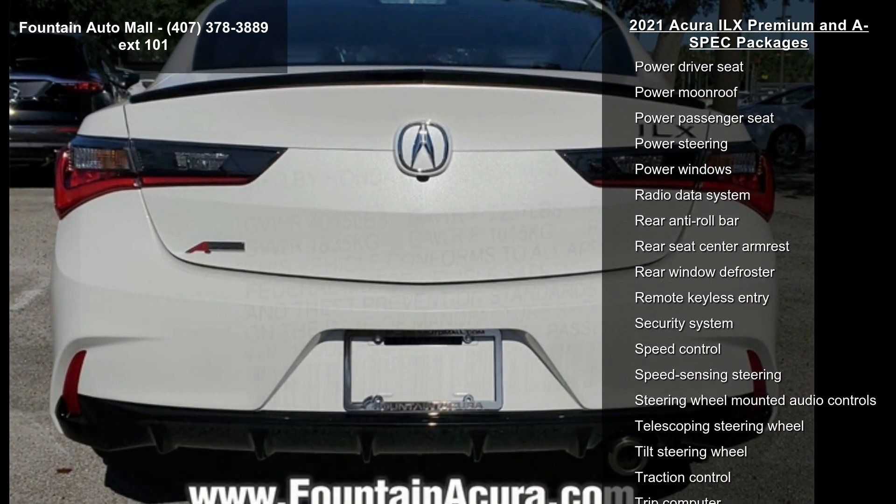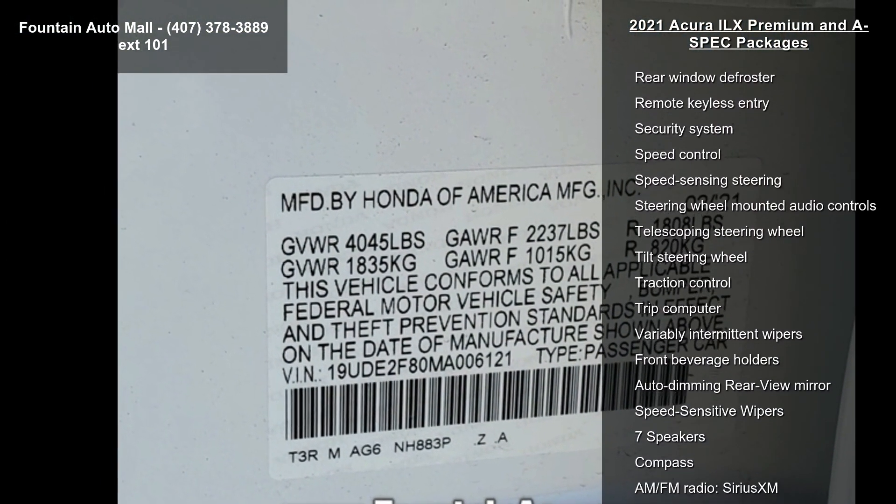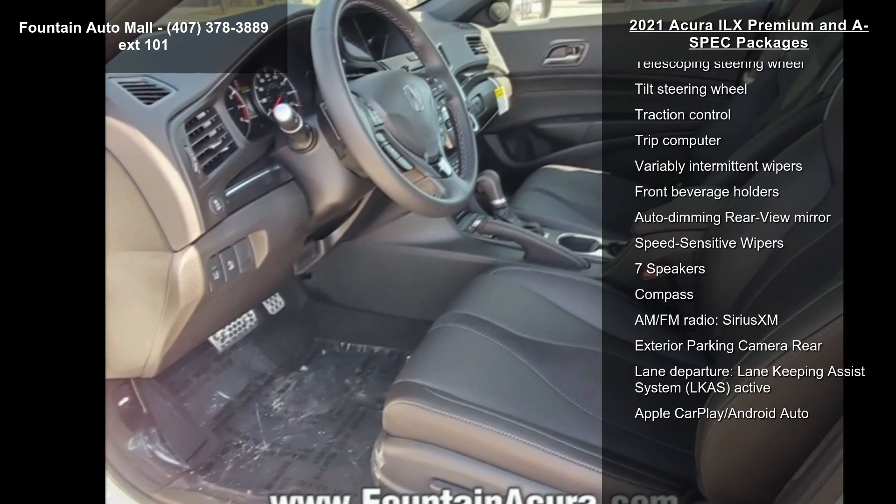Additional features include 4-wheel disc brakes, air conditioning, electronic stability control, front bucket seats, and a front center armrest.